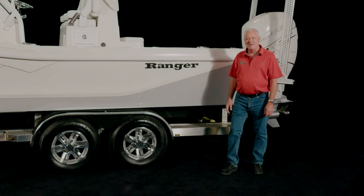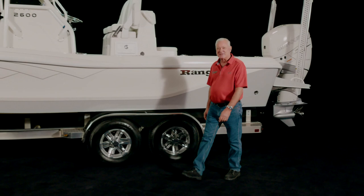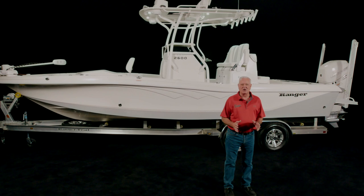Thank you for joining me today for this in-depth look at the all-new 2600 Ranger Bay Boat. Whether your target catch is inshore or blue water, the 2600 Ranger Bay Boat is the boat you want to be on.